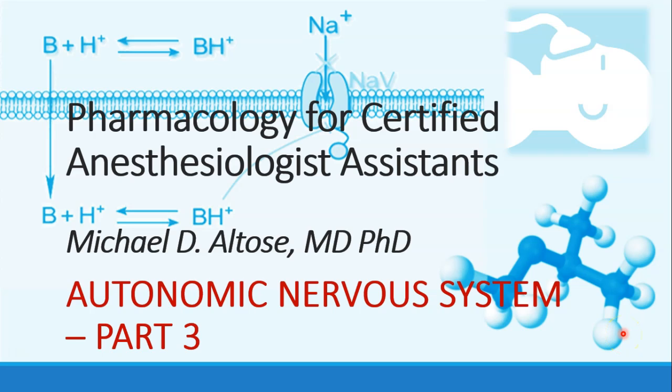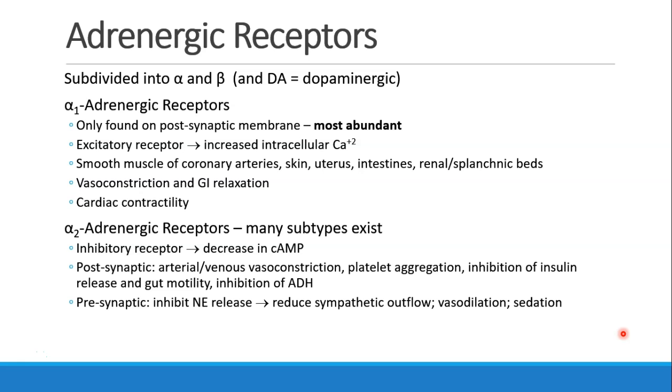Hi, this is Michael Altos. We are continuing our discussion of the autonomic nervous system, and this is recording part three. Now let's talk about the sympathetic nervous system and the adrenergic receptors.